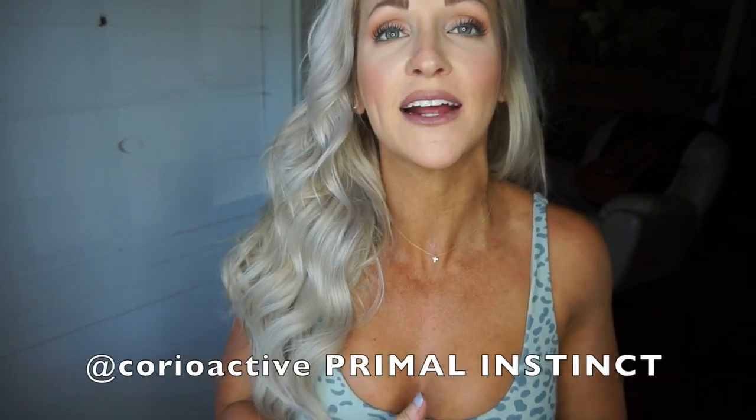We're back at the house! I hope you enjoyed today's workout. Now we're moving on to the review — the try-on portion of the fit I had on today, which is the Choreoactive Primal Instinct. This collection is launching October 25th, which is a Monday at 9 a.m. Pacific Standard Time. The name of this collection is Primal Instinct by Choreoactive.